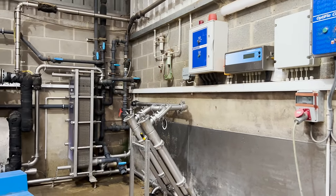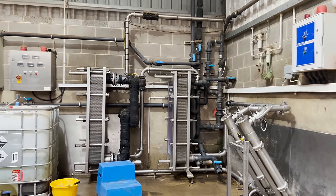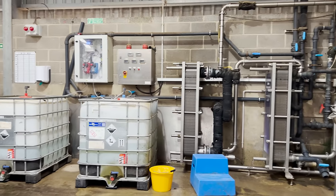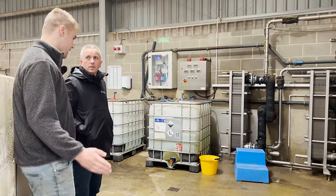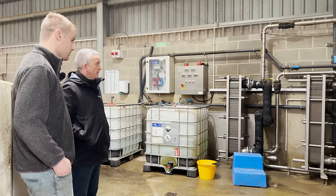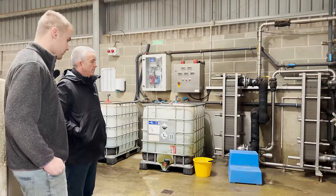They're huge plate coolers — massive. You need the size because you're going straight into the truck trailer, so whatever temperature it comes out of the cow, it needs to be down to that temperature to be pumped straight on. We don't pasteurize anything — it needs to be on at a certain temperature and they need to come for it that day in order for them to do the pasteurizing.